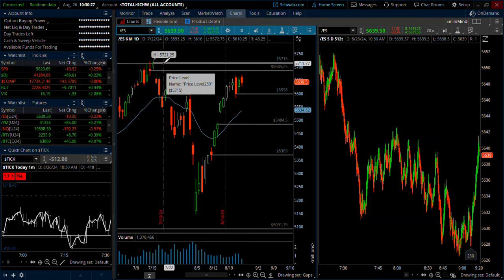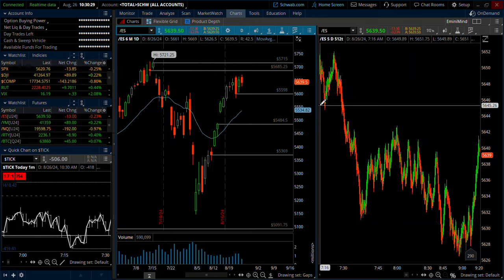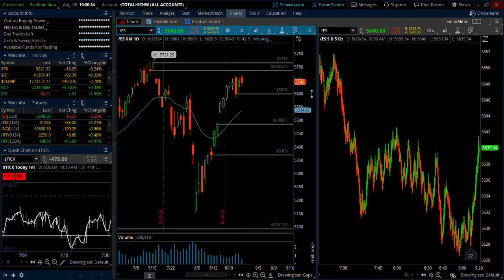I always use the settlement close, so that's 4:15 Eastern Time. Anytime you're using a 15-minute or any kind of opening range breakout trade, I use the settlement close — not the 4 o'clock close, but the 4:15 close. If you're trading futures, that's kind of the official close.